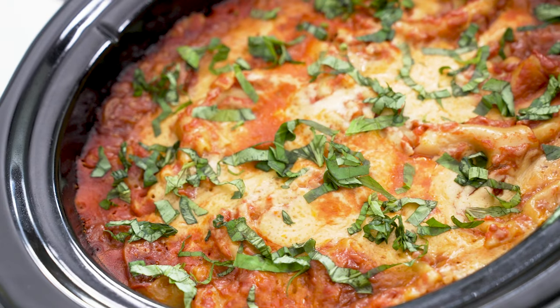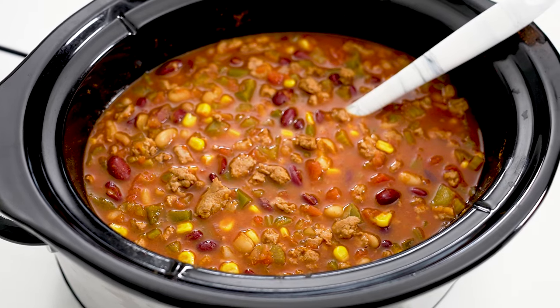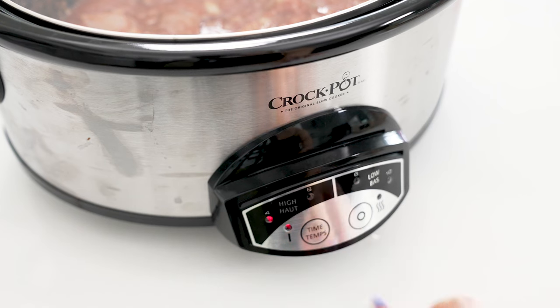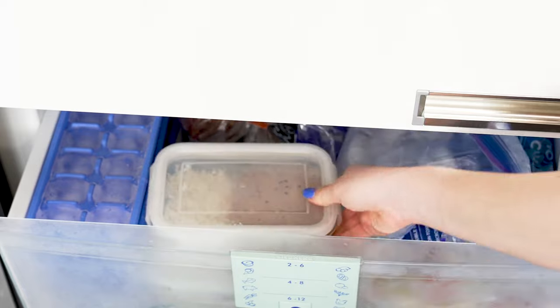Today I'll be showing you how to make lasagna, beef stroganoff, chicken tikka masala, turkey chili, and a classic chicken noodle soup to get you through the cold winter months. All of these meals can be frozen for later — divide into servings in glass bowls and freeze for up to three months. I'll be going over reheating instructions at the end of this video.